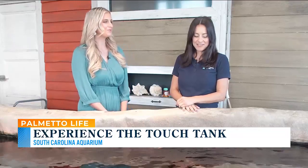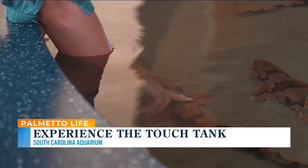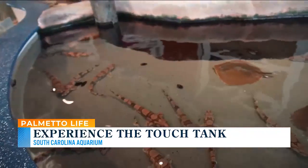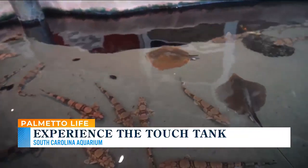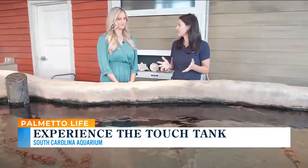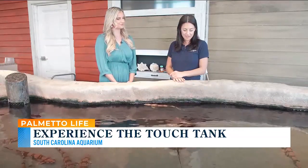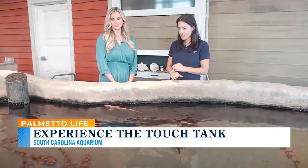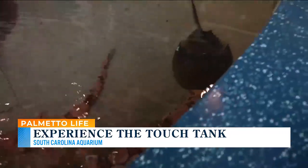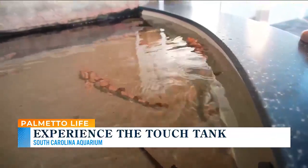People definitely get a little nervous about touching a shark, but then you try it and see that it's not so scary. These sharks are a really great example of the fact that not all sharks are scary. People think of a great white shark, but there are tons of different species of varying sizes and they're not aggressive. With chain dogfish, you can come right up and touch them with two fingers, feel their really unique scales — a sandpaper-type feel — and learn about these animals up close.